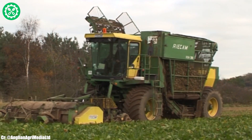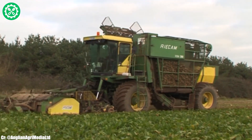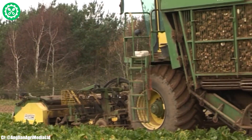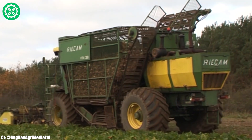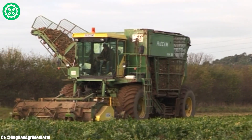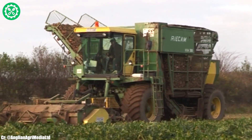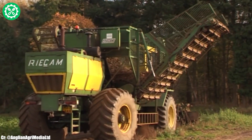Equipped with advanced harvesting technology, these machines often feature adjustable row spacing to accommodate varying field conditions and crop layouts. The tanker design allows for the direct collection and storage of harvested beets, streamlining the harvesting process and reducing the need for frequent unloading. The harvester's robust construction and efficient cleaning mechanisms ensure minimal damage to the sugar beets during harvesting. Integrated technology, such as GPS guidance and yield monitoring, contributes to precise field management and data-driven decision-making for farmers.